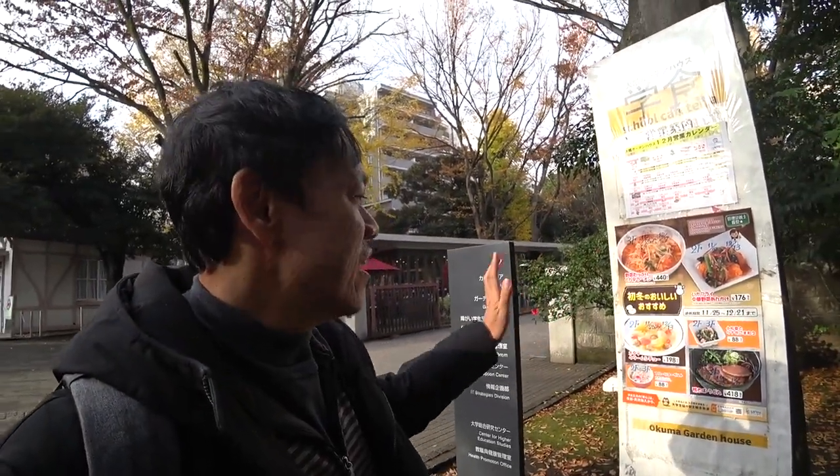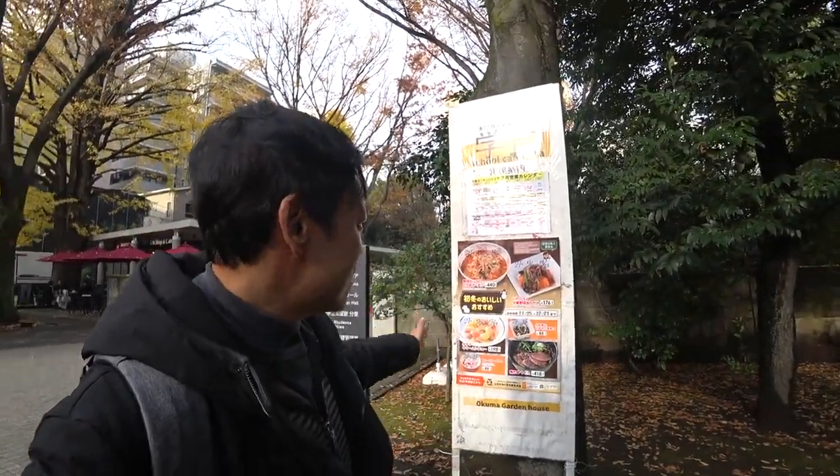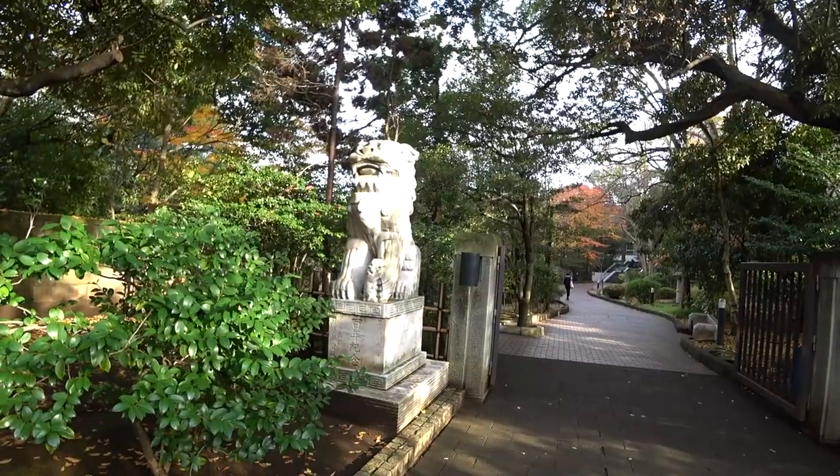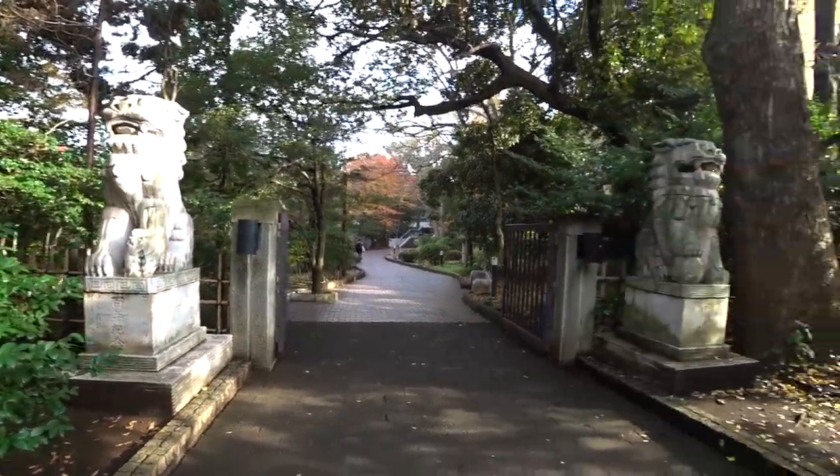People say to come here for the cafeteria — the university food is usually very healthy and cheap. Just look at the menu, there's a different menu every day. The cafeteria is going to close at 3 o'clock so I'm just going there to have something to drink or eat.